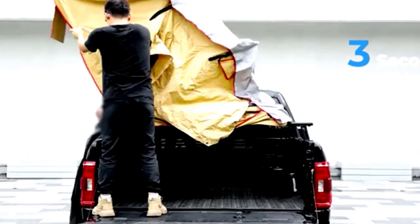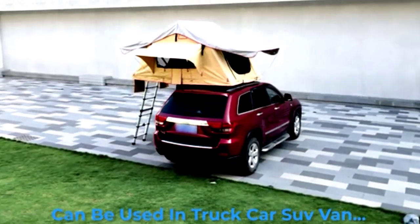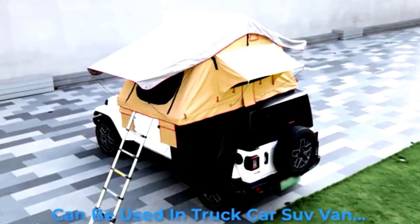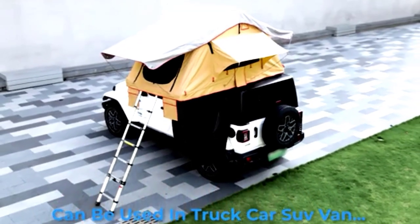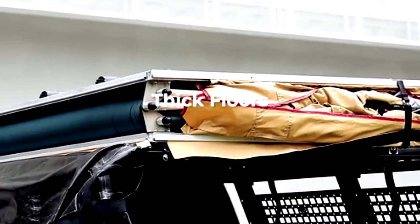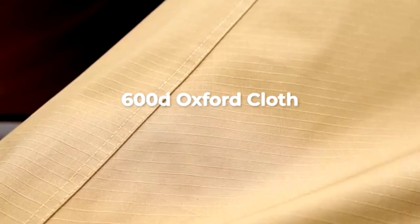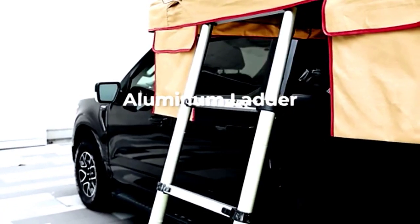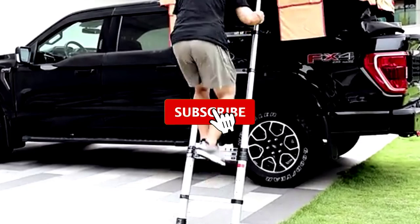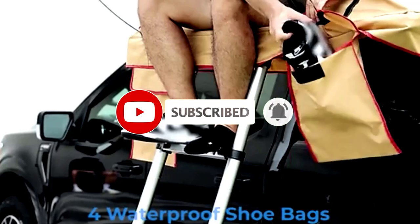At number 1: Pickup Truck Bed Tent, green, 5.5 to 5.8 feet, quick setup, PU 3000mm tear-resistant camping. Who needs a fancy RV when you've got a pickup truck and this awesome green bed tent? Perfect for the adventurous soul who thinks, hey, I don't need four walls, I just need my truck. This tent fits snugly into your truck bed — 5.5 to 5.8 feet — so you'll be sleeping literally above ground. Plus, it's PU 3000mm waterproof — fancy way of saying, rain? No problem.